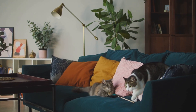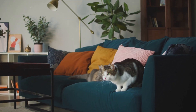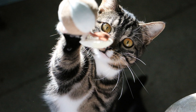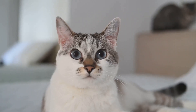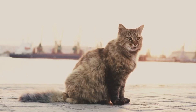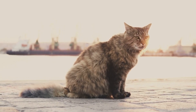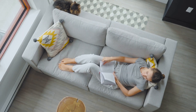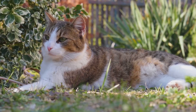Don't let the relaxed posture fool you. The loaf position also signifies a sense of alertness. Even though your cat may appear calm and content, they're also ready to spring into action at a moment's notice. Those neatly tucked paws are primed for a quick escape if necessary. It's a perfect blend of relaxation and readiness, a testament to your cat's instinctual behaviors. In essence, the loaf position strikes a balance between comfort and caution — a sign that your cat feels safe but is also prepared for any unexpected events.